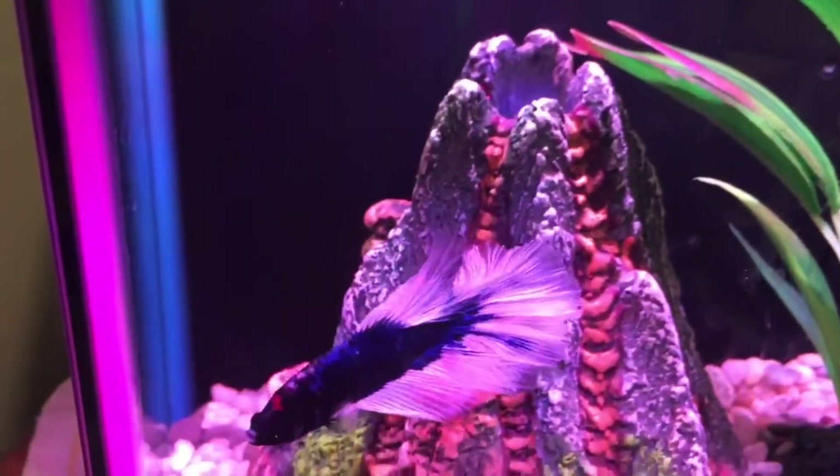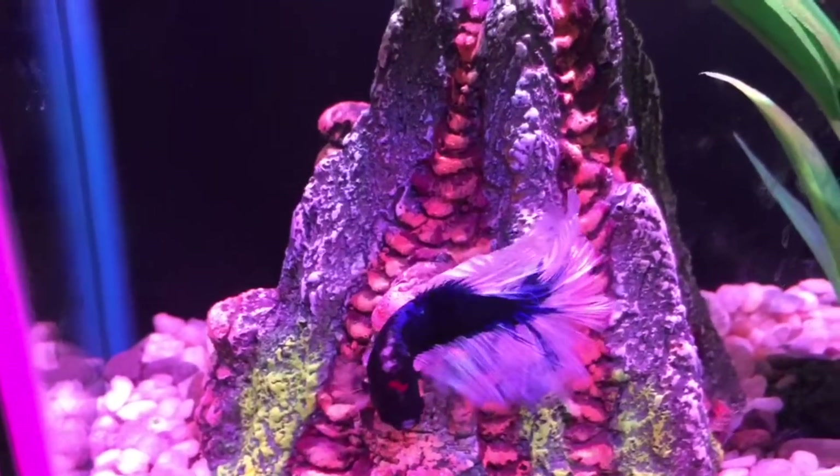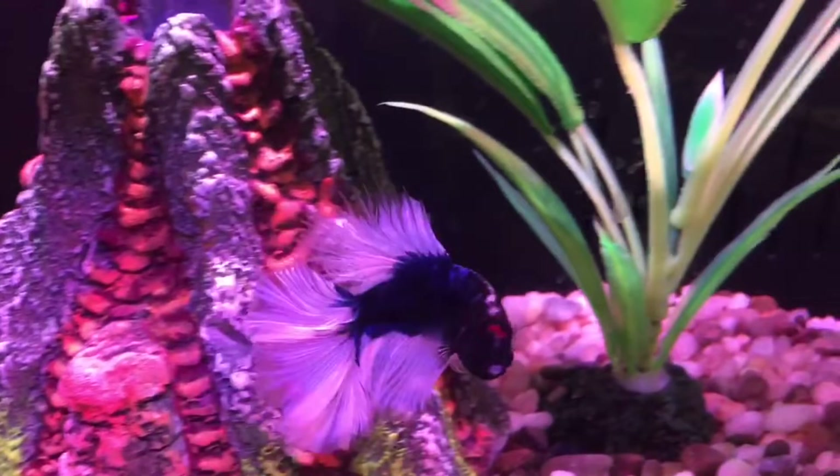So to start, here we have Patriot. He's our butterfly male betta fish. He's actually the most active out of all of them.